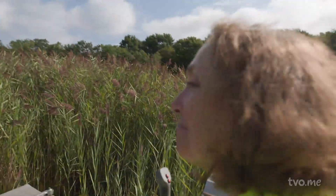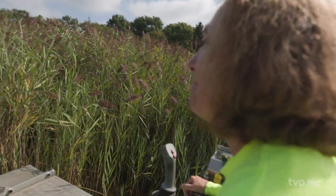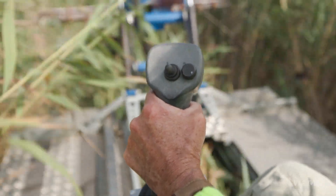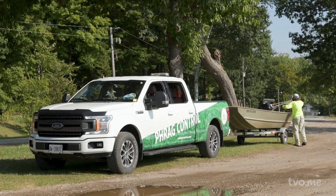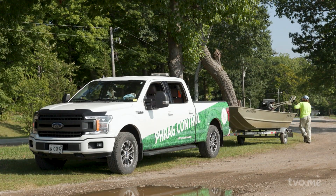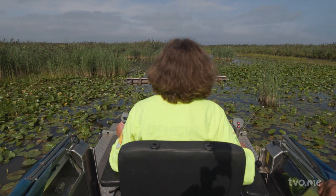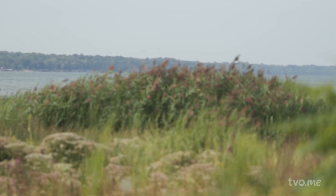We're meeting up with wetland ecologist Janice Gilbert. She is one of the driving forces behind invasive Phragmites management in Ontario. Gilbert is the executive director of the Invasive Phragmites Control Centre and has dedicated the past two decades to researching, monitoring, and ridding wetland habitats of this invasive plant.